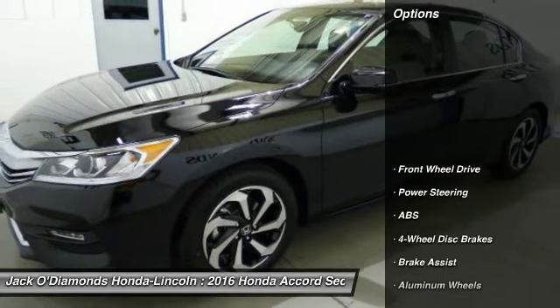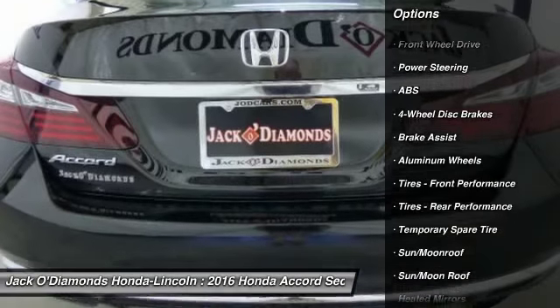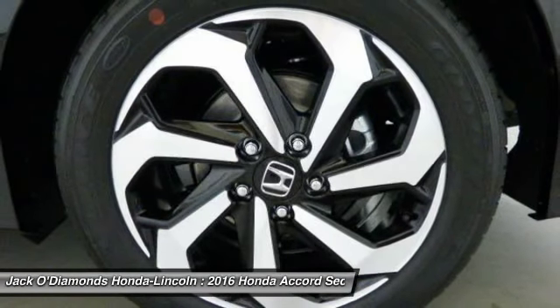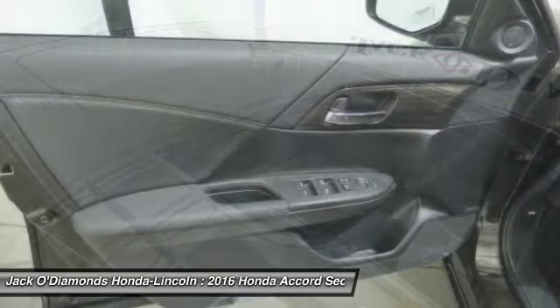Here are some of this vehicle's great options: stability control, traction control, anti-lock braking system, remote engine start, steering wheel audio controls, keyless entry, backup camera, Bluetooth, moonroof, adjustable steering wheel.